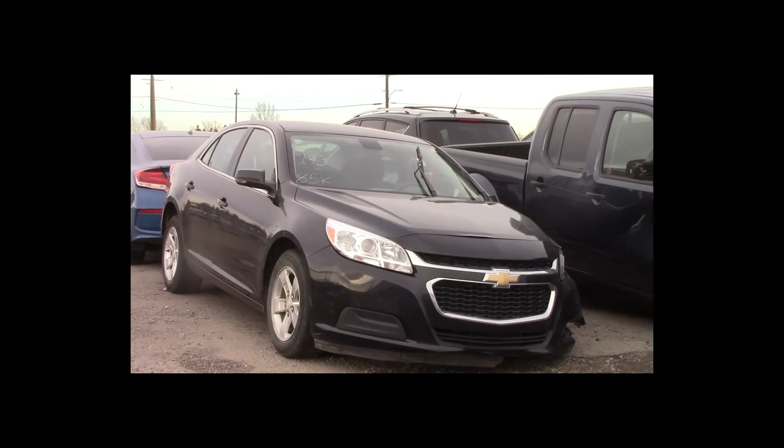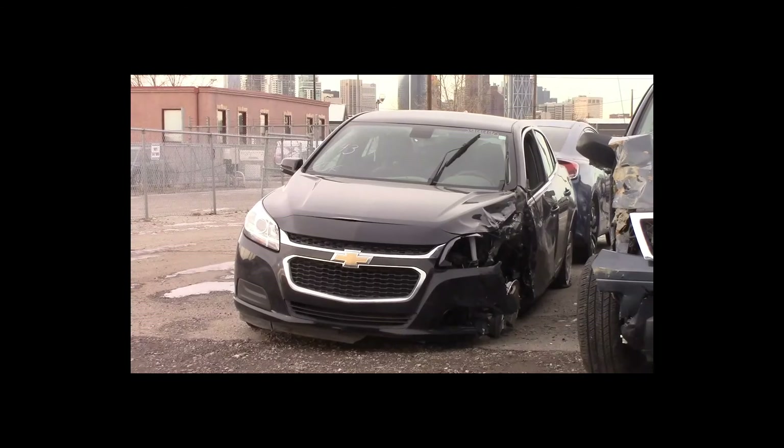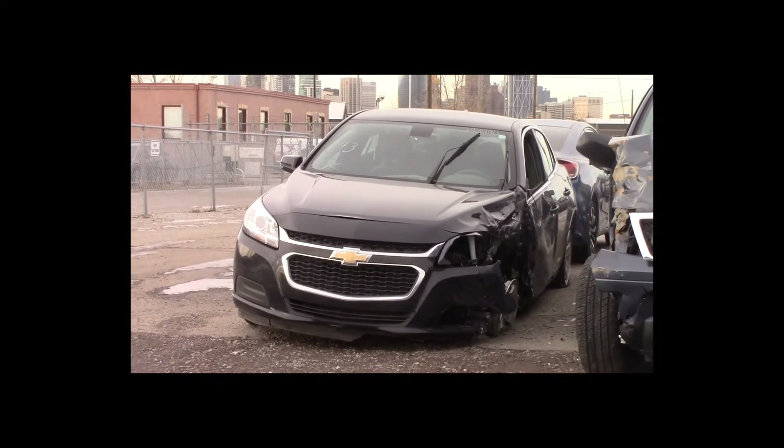Lot number 143 is a 2015 Chevy Malibu. This vehicle is a 4-cylinder with an automatic overdrive. It is loaded, 85K.